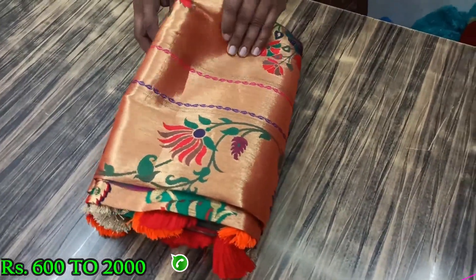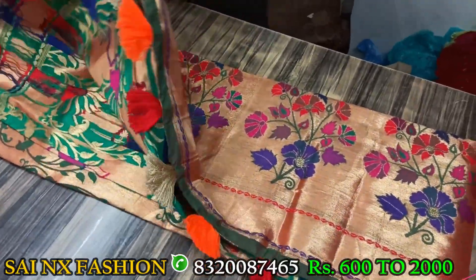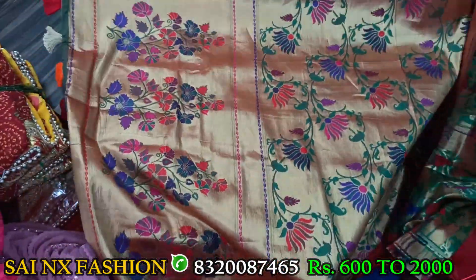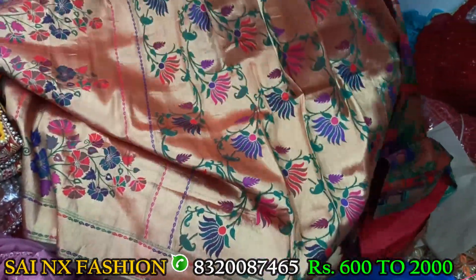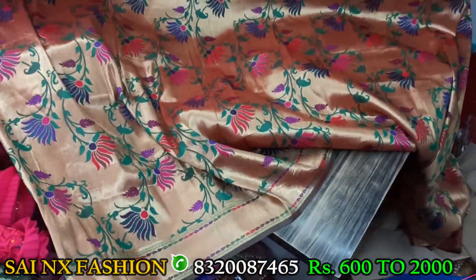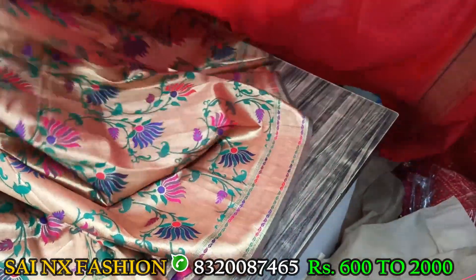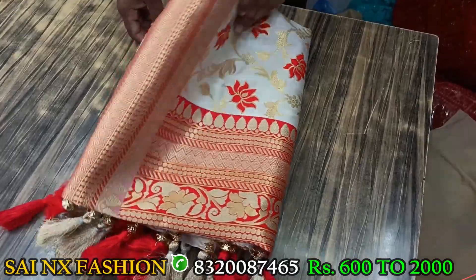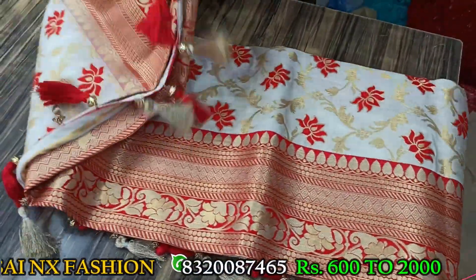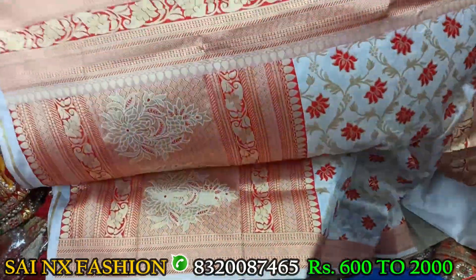This one is a Paithani saree — all golden zari and multicolor woven. Again I am repeating: all sarees are qualified products, all are genuine at manufacturing rates. We are also providing return and exchange facility within 15 days to resellers, shoppers, and wholesalers. This golden zari saree is known as a Paithani saree. The blouse is also included. This one is a cream color saree in pure nylon fabric with weaving of golden zari and silver zari with multicolor, tassels, soft fabric — highly demanded and trending.